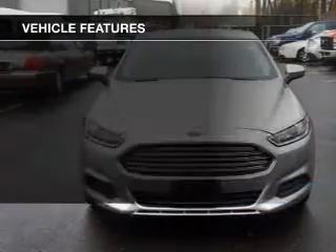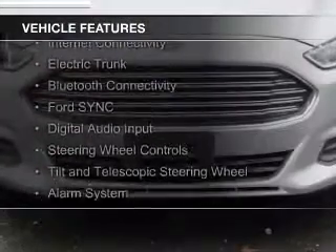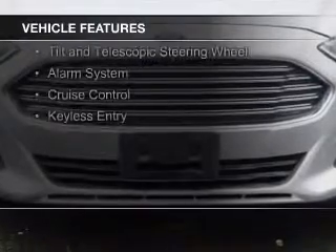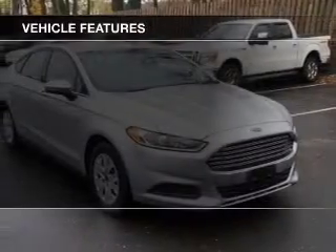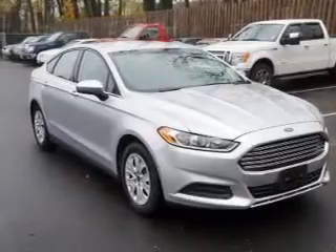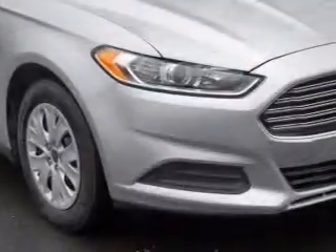The features include internet connectivity, electric trunk, Bluetooth connectivity, Ford Sync voice activation, digital audio input, steering wheel controls, a tilt and telescopic steering wheel, an alarm system, cruise control, and keyless entry.